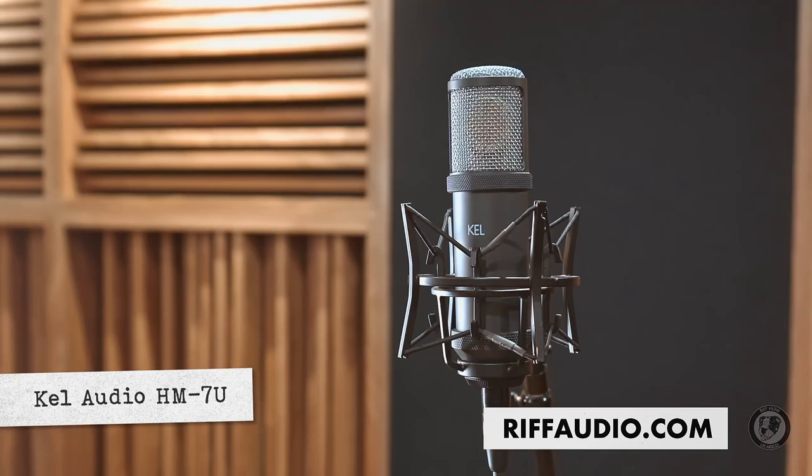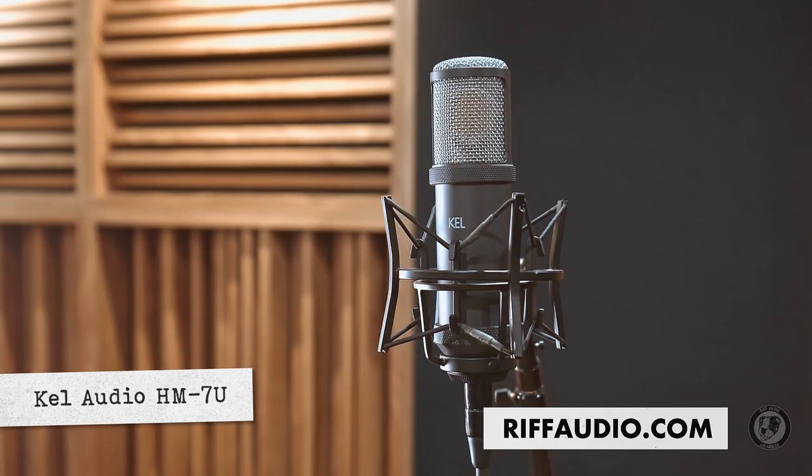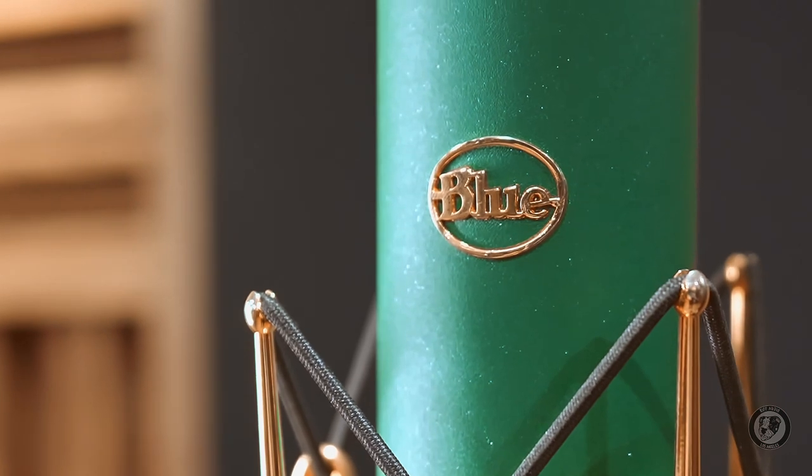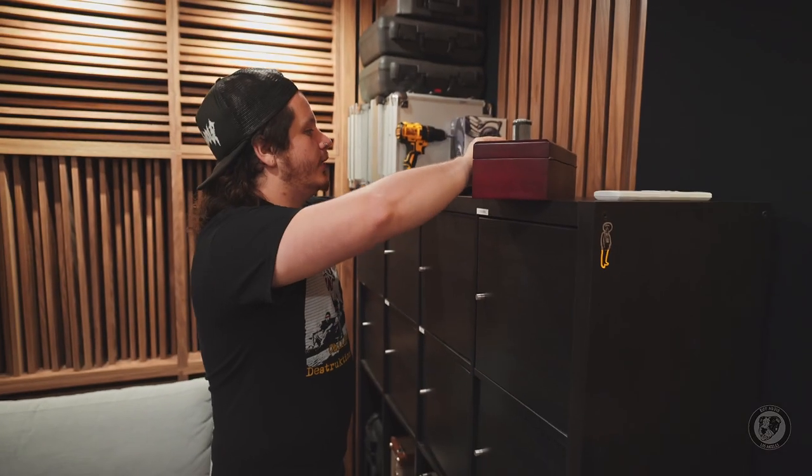Here is the Cal Audio HM7U. This will beat the U87 and this is only like 300 bucks. I had the privilege of working for a company called Blue Microphones, and while I was there, I got to make my own microphones.